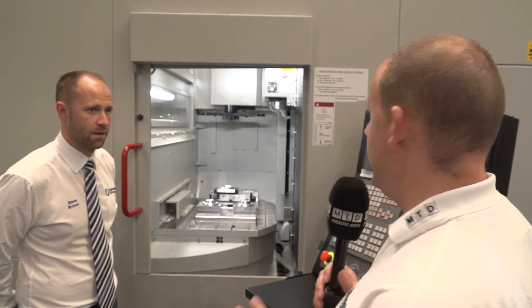I'm inside the permanent trade show at ETG in Southam. I'm going to talk to Steve Brown. Behind us is the Quasar vertical machining centre — it's a twin pallet — and we're going to find out a little bit more about this machine.